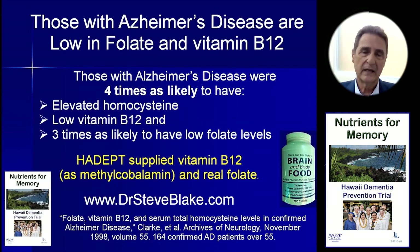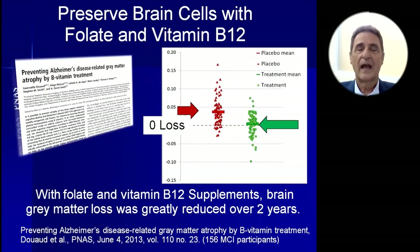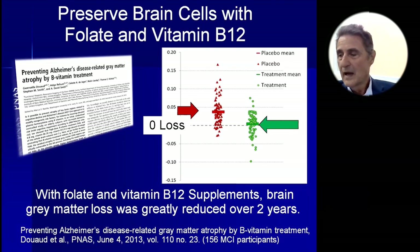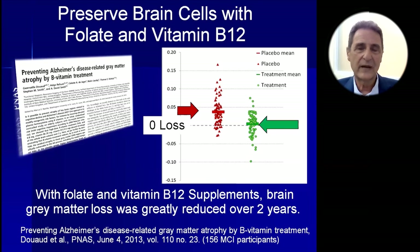In our study, we supplied vitamin B12 as methylcobalamin and real folate — that's methyltetrahydrofolate. In this study, over the course of two years, they gave some people vitamin B12 and folate supplements, and the ones in red did not receive supplements. Brain degeneration was increased in the group that didn't receive supplements, but brain degeneration was not found in the group that did receive them.